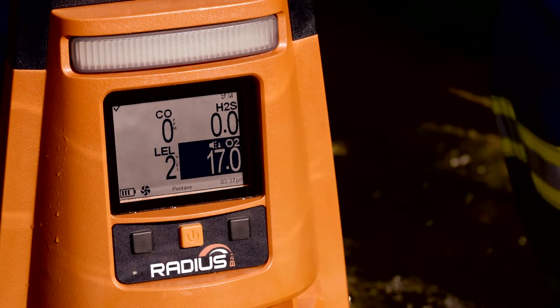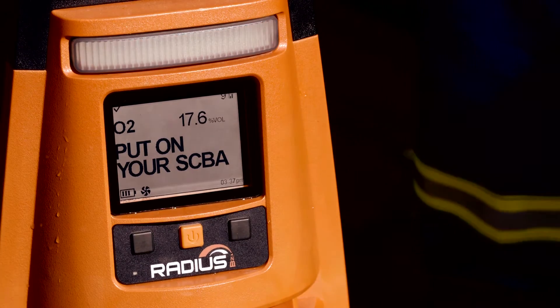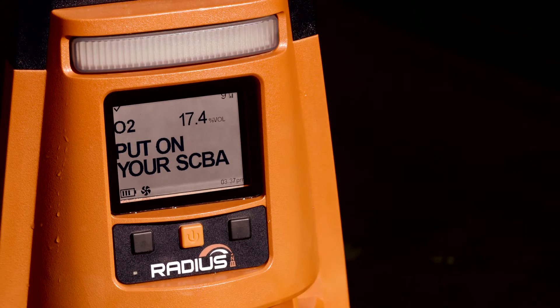See what the RADIUS is communicating from a safe distance, thanks to an extra-large sunlight-readable display.